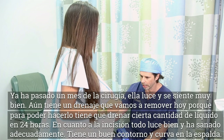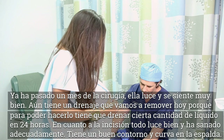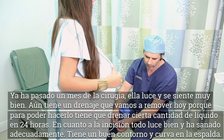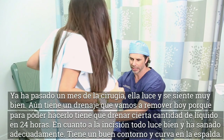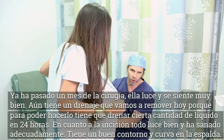She's about a month following surgery. She's feeling great, she's looking great. She still does have a drain, which I'm going to take out today — a little bit longer than most people, but the drains come out when they're draining less than a certain amount per 24 hours. As far as the incision goes, everything is looking perfect — everything healed well, she has a nice contour and curve.